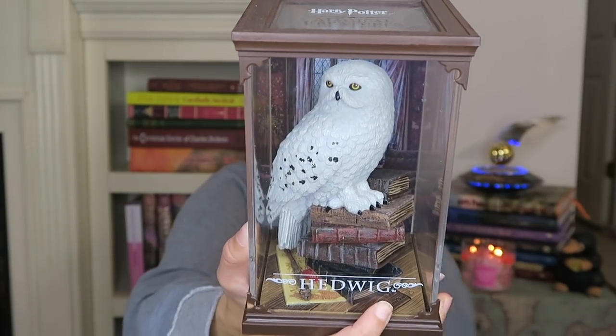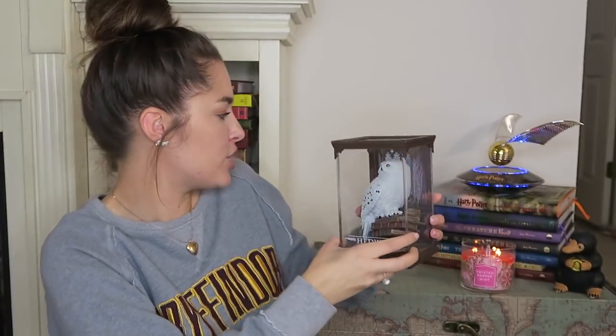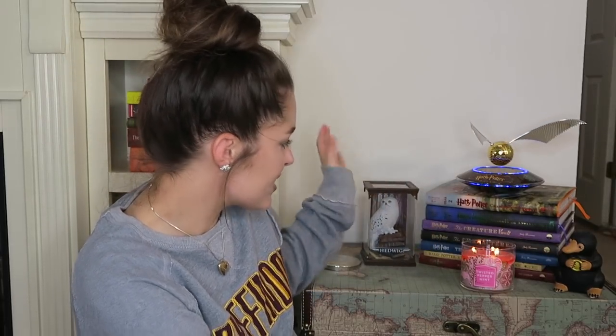They also have items like Hedwig sitting on Harry's books — it's just a cute gift to get somebody. It looks nice, it's magical, and it's a good keepsake. On Amazon the Noble Collection Harry Potter Magical Creatures figure is $29.99. You can also purchase them at Hot Topic for $29.52, and Walmart, Barnes and Noble, and the Noble Collection site all carry them as well for around $29.99. The price is pretty much the same everywhere. They are called Magical Creatures.